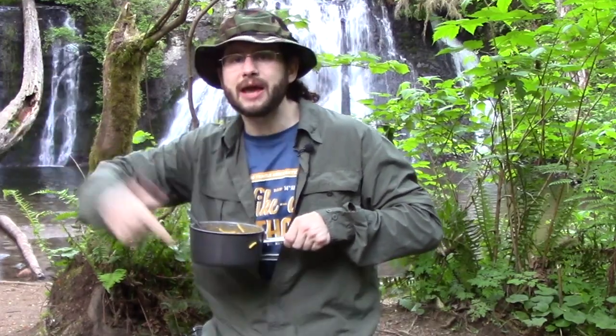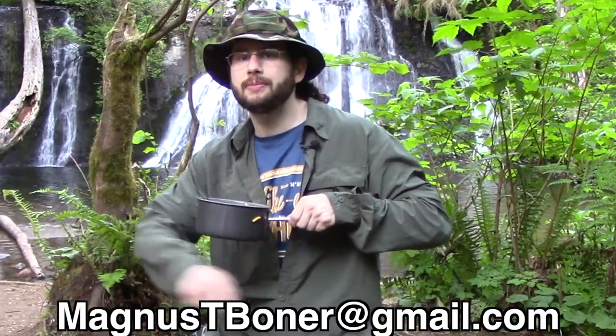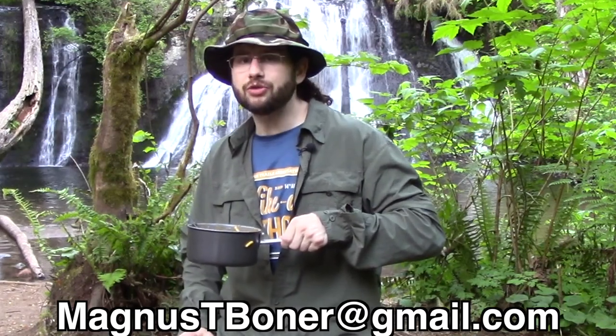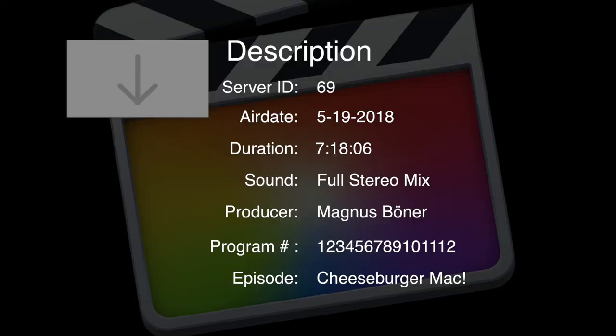If you haven't already, smack the subscribe button and share this around with your friends. If you've got any questions, shoot me an email — my email address is down here. Thanks for watching. You guys like it when I go thumbs up all the time, don't you? That's pretty charming. The wink is pretty charming too.